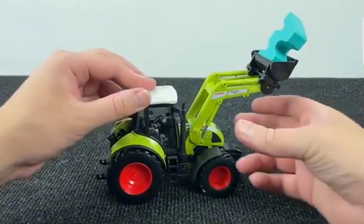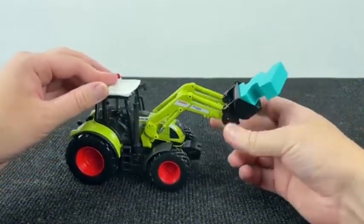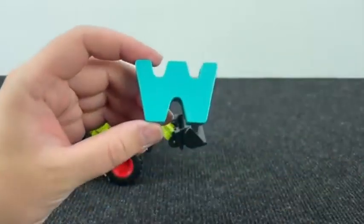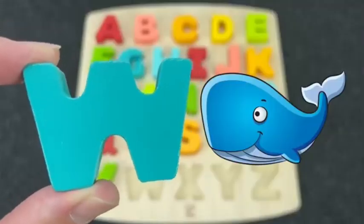It's a tractor! And here we find... what is that? It's the letter W. W is for Whale.